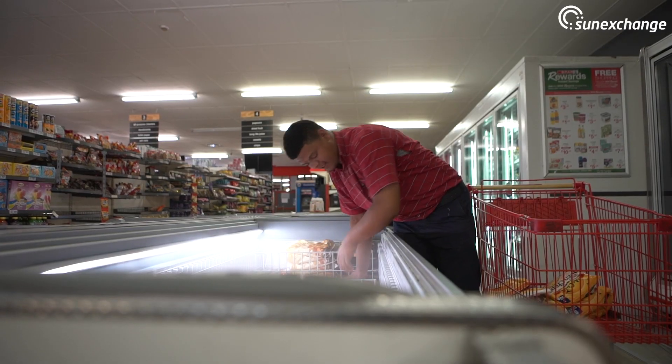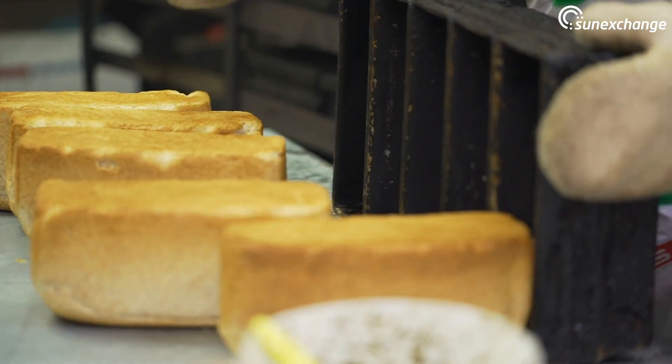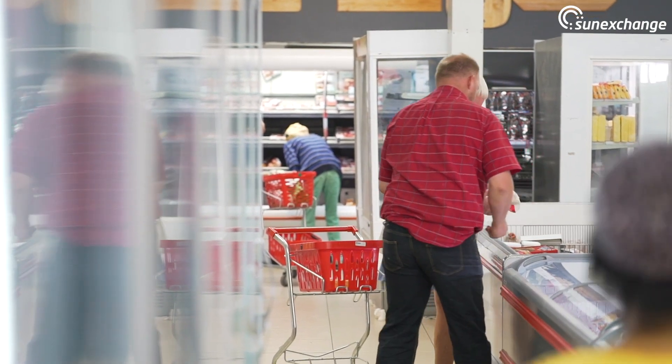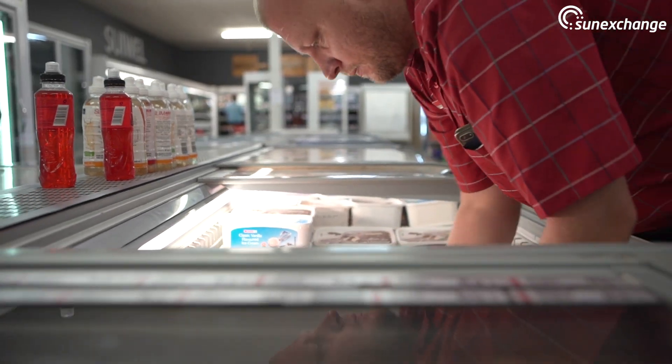As a small business, we have a lot of fridges. We run a big refrigeration plant. We've got big ovens as we bake bread for the whole town. Sun Exchange has helped us to go solar with no upfront costs, which is beneficial to job security and sustainability of your business.